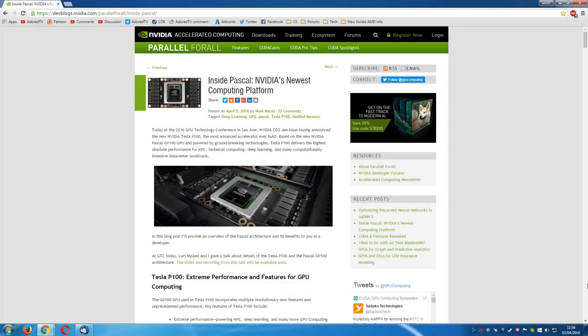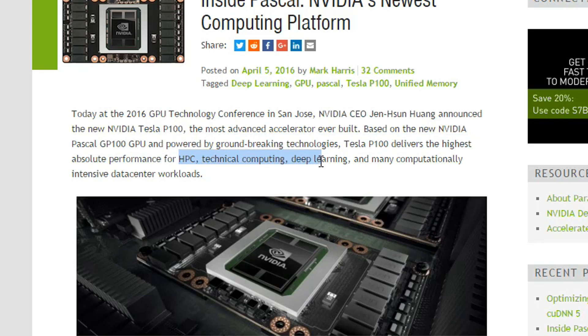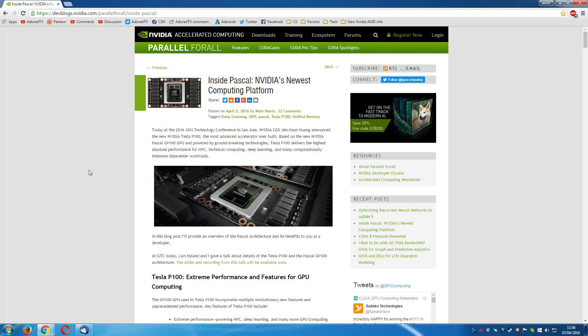These technology conferences are really about stuff like deep learning and Tesla, which is their professional workstation products — high performance, technical, deep learning, basically that sort of thing. In other words, everything that isn't about gaming.